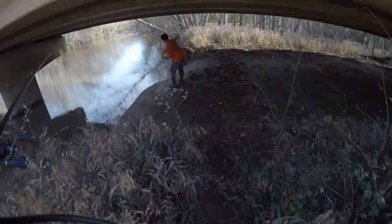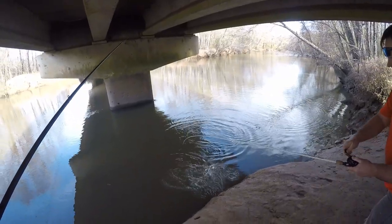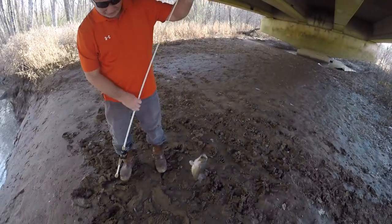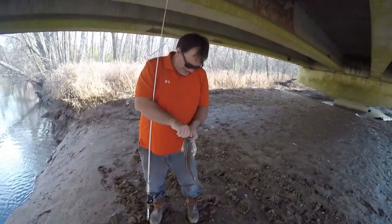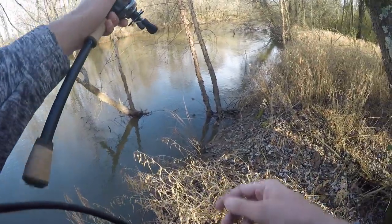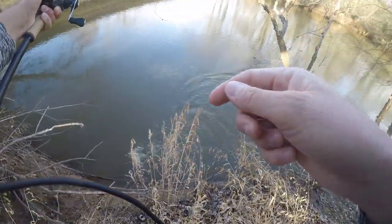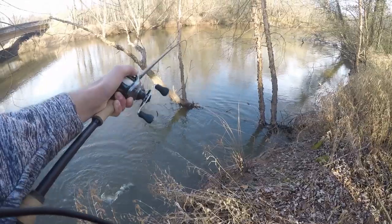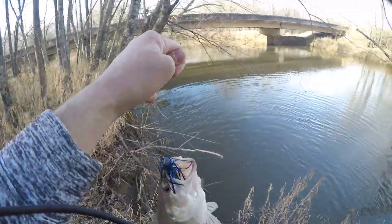Got one! Look at that — another spotted bass, that's a good one. They're in here. They like that jig, don't they? Spotted bass. The spots are showing up today. I'm just playing them a little longer than normal, trying to see how the rod loads. Spots are showing up, oh my goodness — he's chunky too. Pretty good spots — yeah, they're good spots.